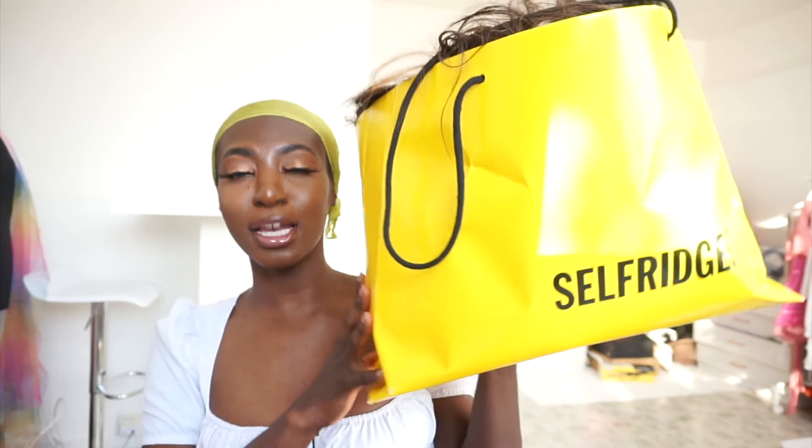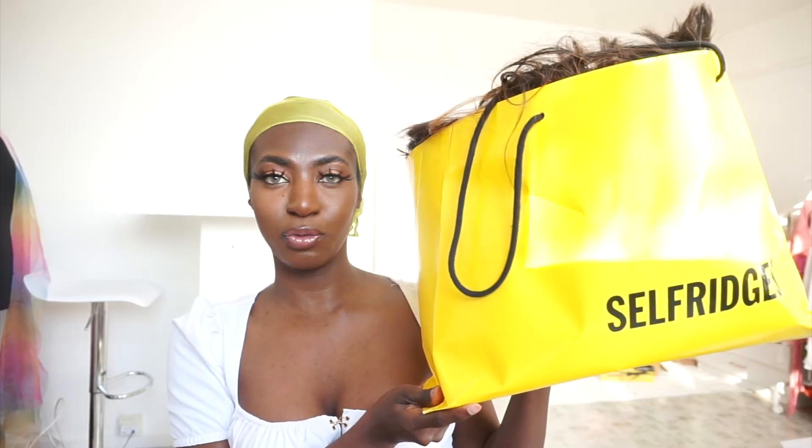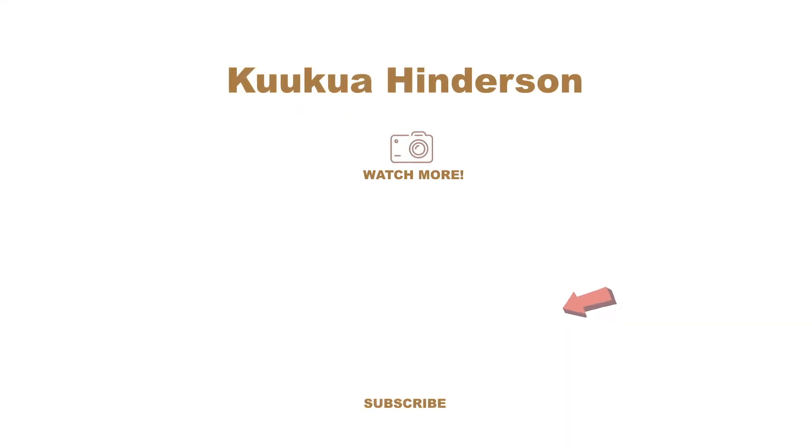So guys, this is where I store all my wigs. I have loads and loads of wigs — it's full of wigs and bundles. It's a lot. It's a lot!